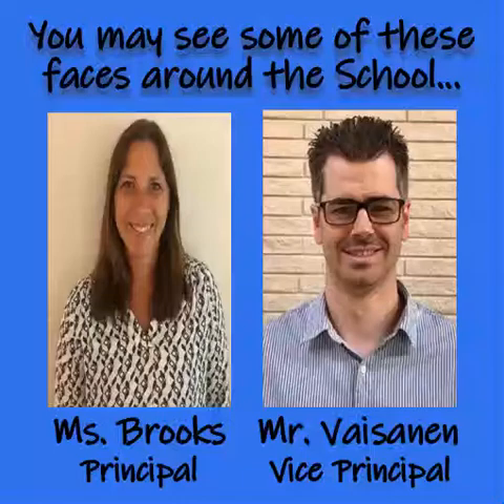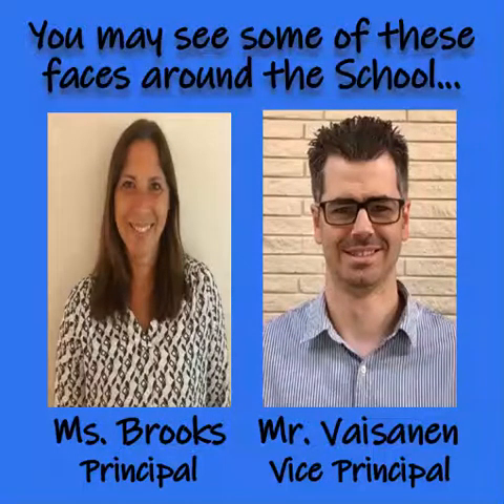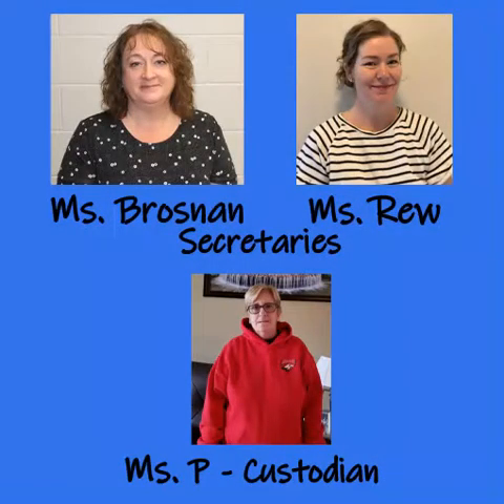Throughout your days at Highbush, you may run into some of our other staff. We have Miss Brooks, our principal, and Mr. Visonen, our vice-principal. In our office, we have Miss Brosnan, our full-time secretary, and Miss Rue, our part-time secretary.